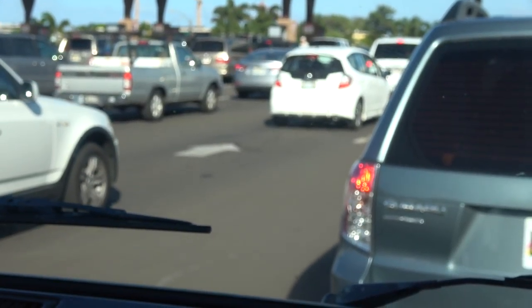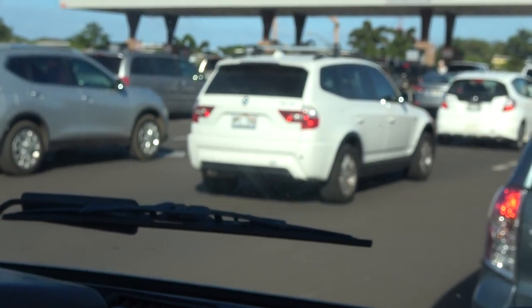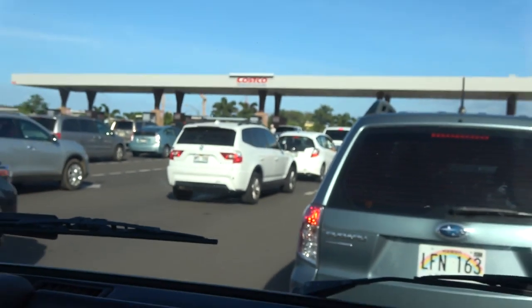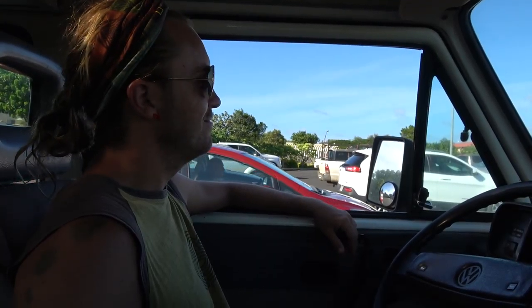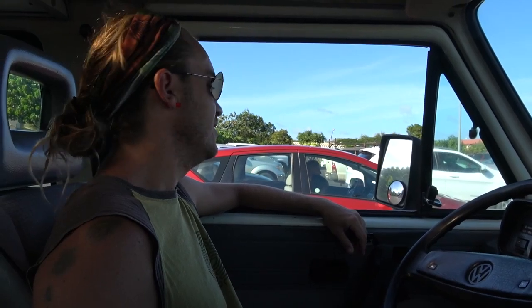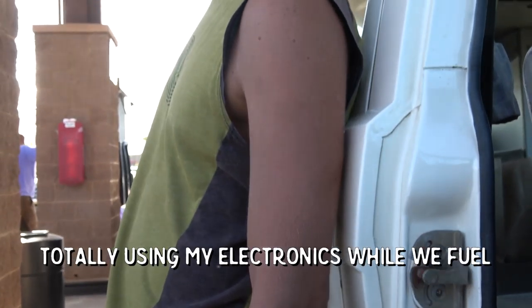We're getting ready to go into a really awesome event and there are all these cars lined up — just kidding, we're at Costco getting gas. Mr. Costco is doing something right. Genius. I don't know if saving five dollars is worth wasting 30 minutes of my life. We're Costco sheep. But now we're committed. I'm totally using my electronics while we fuel. We're rebels.